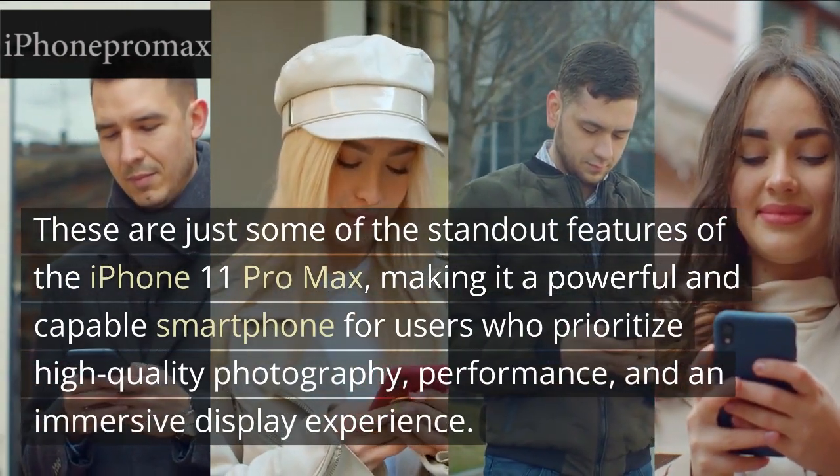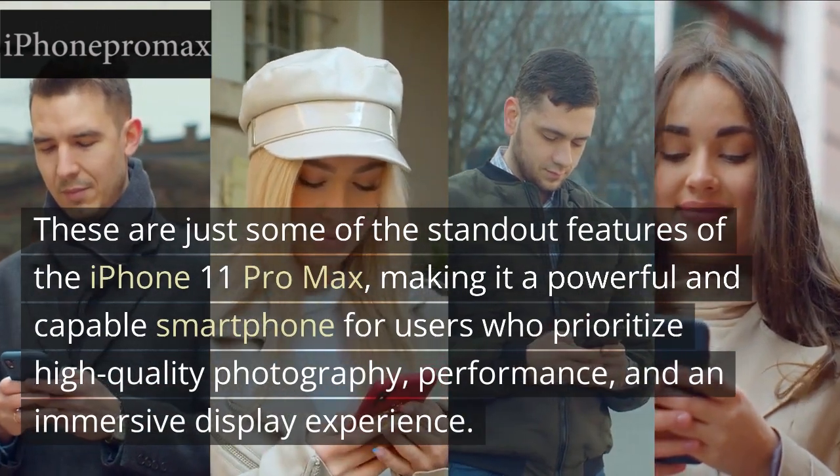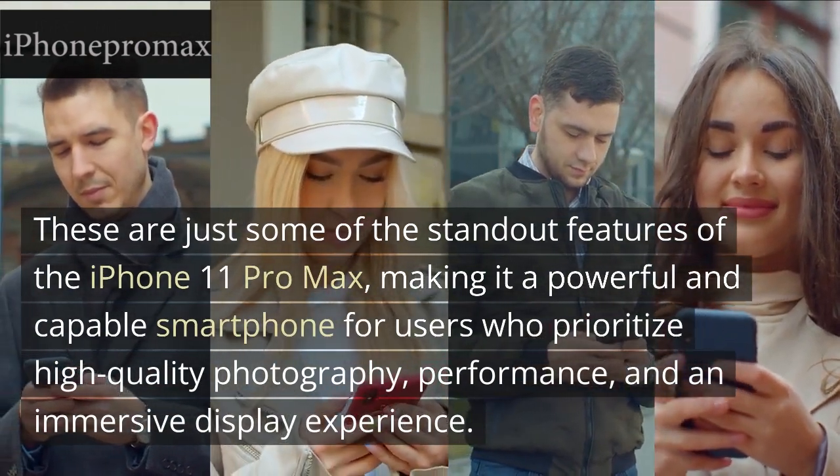These are just some of the standout features of the iPhone 11 Pro Max, making it a powerful and capable smartphone for users who prioritize high-quality photography, performance, and an immersive display experience.